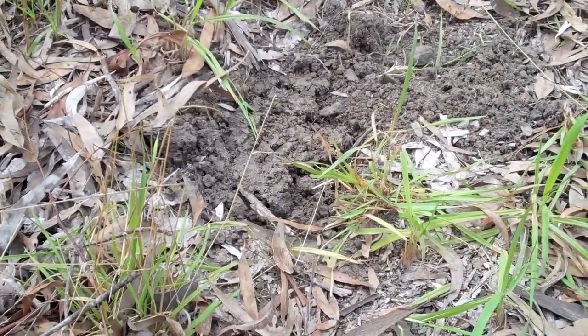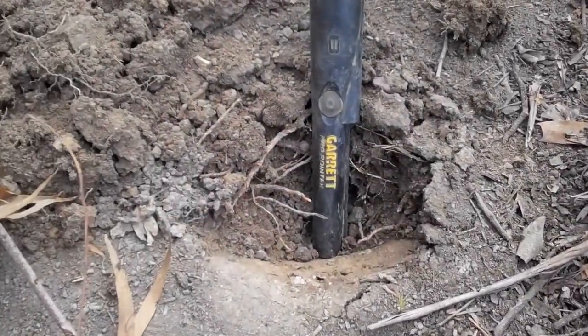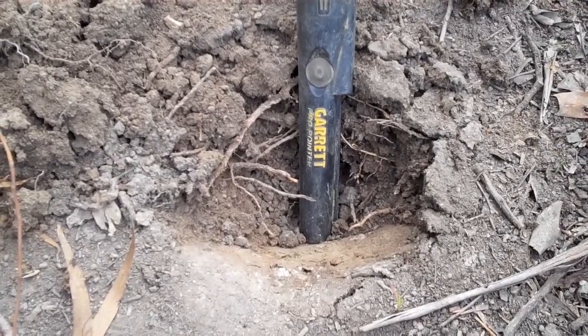Okay, that's where I found the ring, and about a metre away there's another good signal, down about half the length of the GPP.